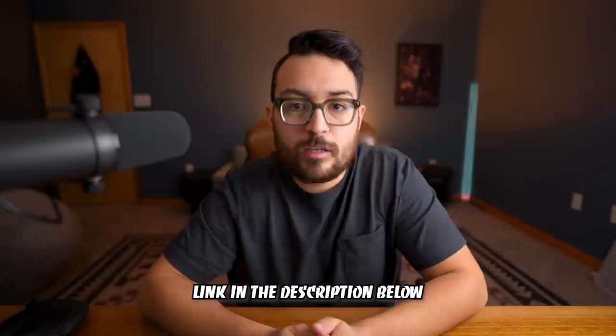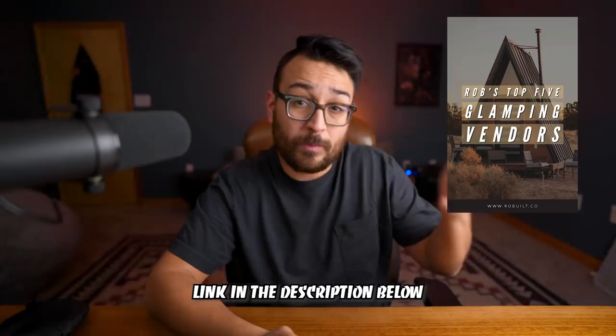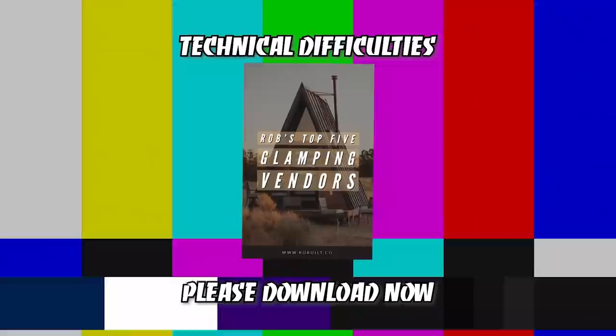If you're interested in learning about my favorite glamping units to get started with, I'm going to leave a link down in the description below to a handout of my favorite glamping vendors that are probably the lowest cost to get you started, so be sure to download that.